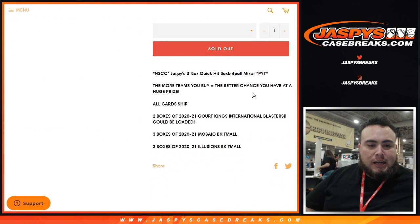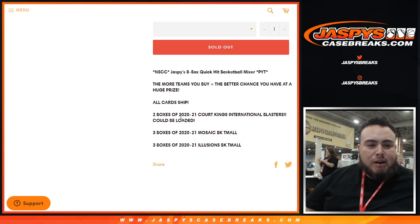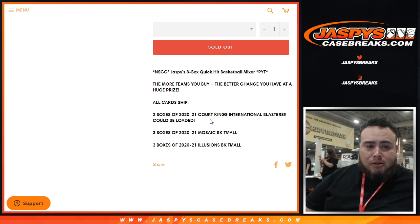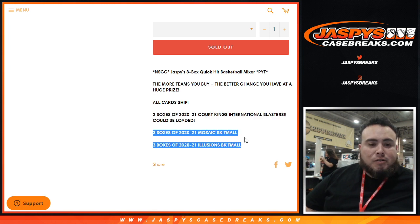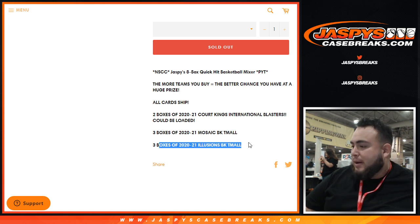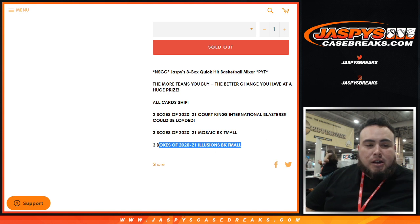Nice little mixer here, guys — a couple of team all-products, international products. Remember, all-card shipped. So the more teams you buy, the better chance you have to win the major prize, which is like $10,000 worth of Tier 1. You have two boxes of 2021 Court Kings International Blasters, three boxes of 2021 Mosaic Team All Basketball, and three boxes of 2021 Illusions Basketball. That's all Team All Edition.